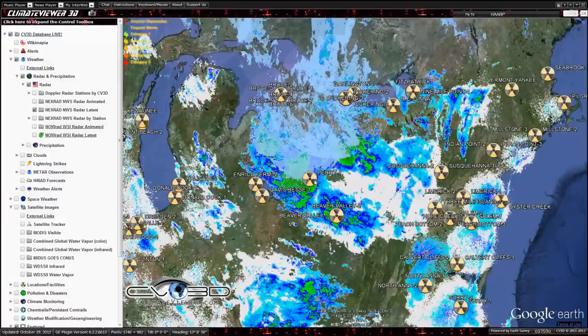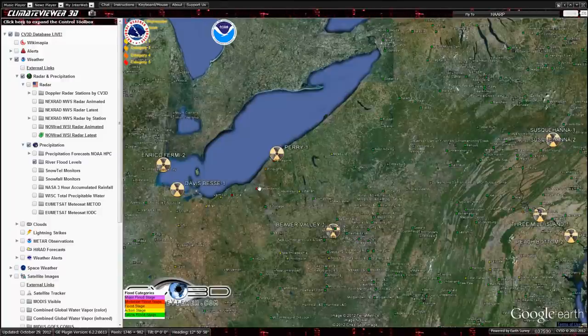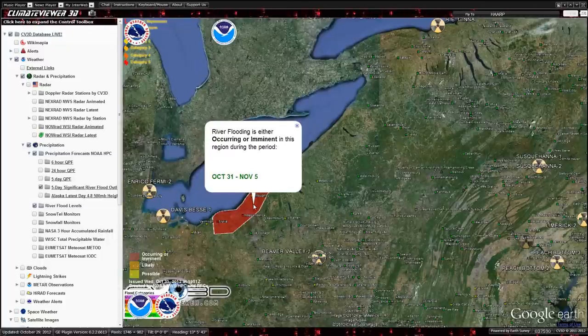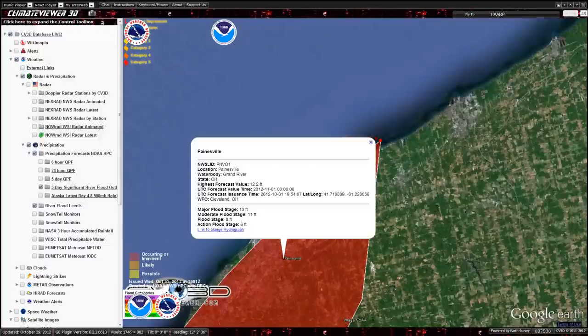So this is where most of the activity is. Dead center, that's Perry Nuclear Plant. What's got me concerned is I was looking at the forecast river flood levels. And as you can see over here, the red dots indicate that they are above flood stage right here next to the nuclear plant. Significant flood outlook — river flooding is either occurring or imminent, October 31st through the 5th, and the nuclear plant is in that area. Highest forecast value: 12.2 feet. Major flood stage: 13 feet.